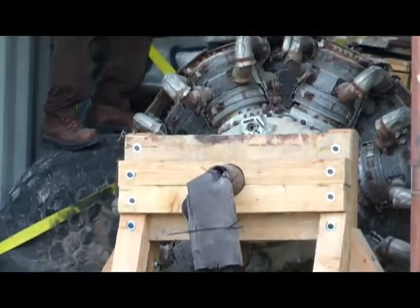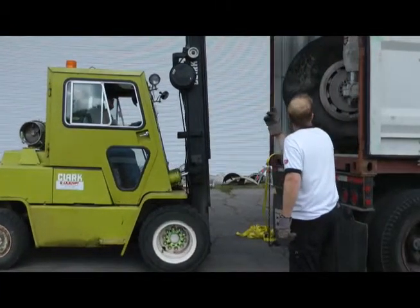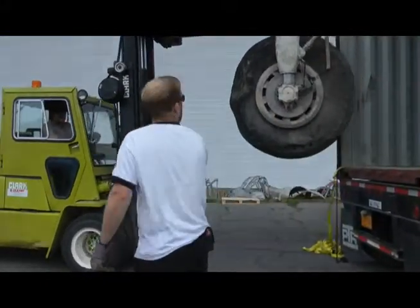As you can see in the background, we're starting to unload the second section of what is on the container. We're about to take out the engine firewalls and engine mounts.